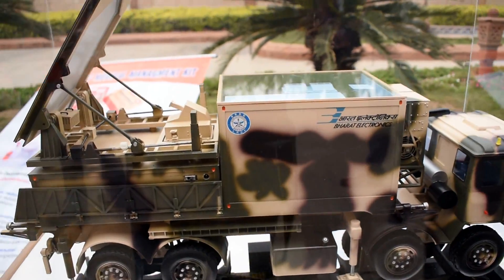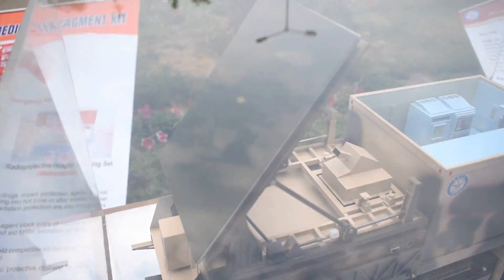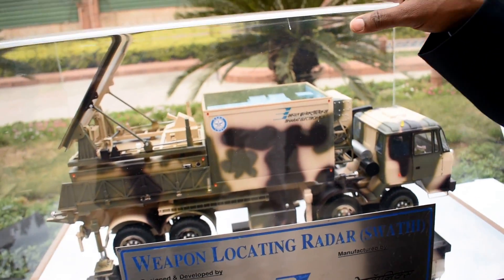The radar has two vehicles. One vehicle is the antenna vehicle — the radar antenna vehicle — where the actual transmitter, antenna, radar computer, and signal processing subsystems are housed. There is another vehicle which provides the power and the test equipment, the built-in test equipment — BITE equipment we call it.